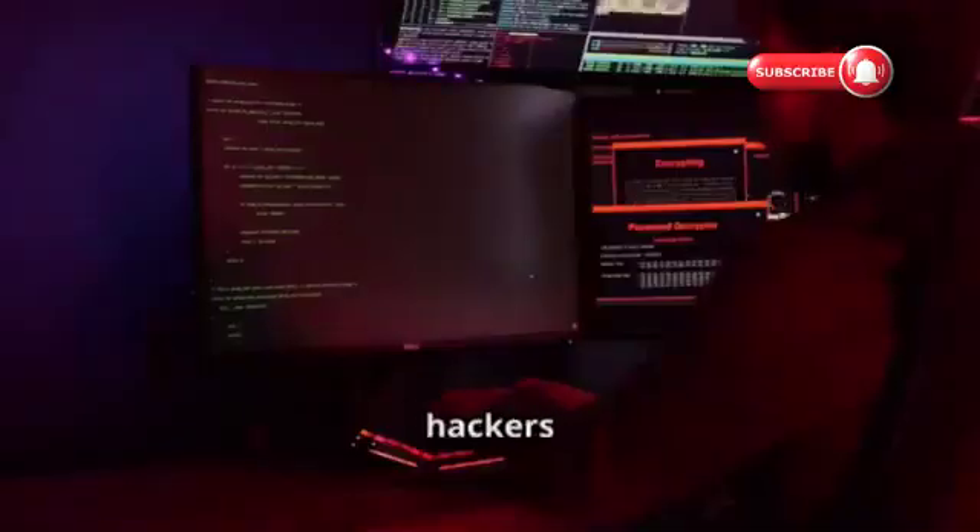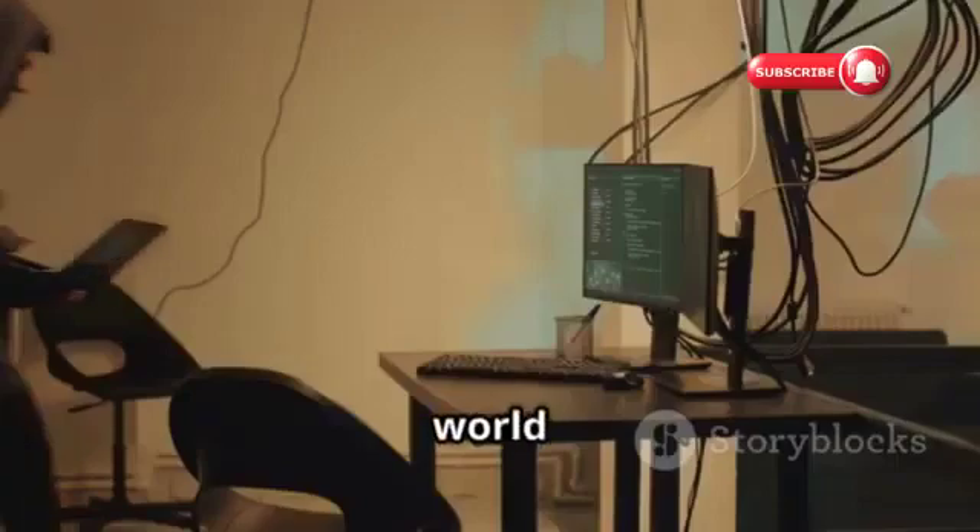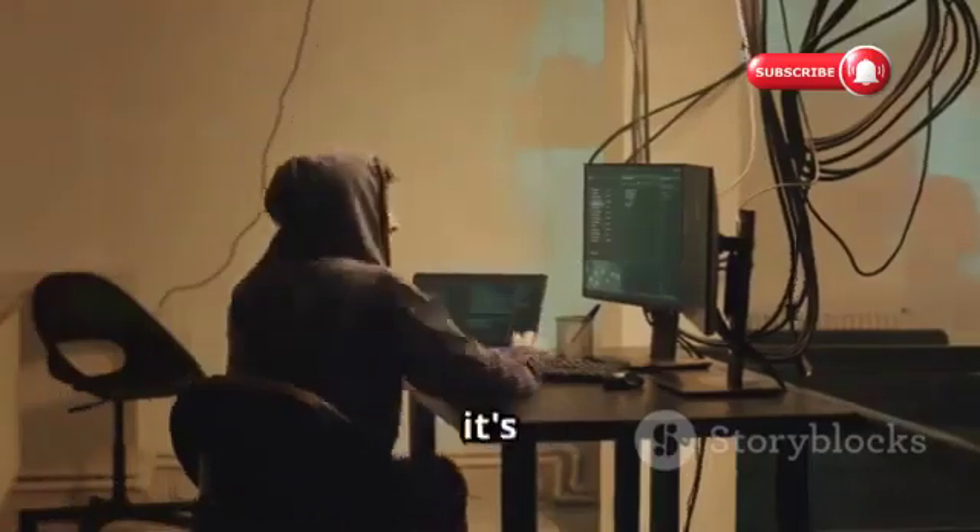By learning about the tactics hackers use, we can build stronger defenses. This knowledge empowers us to protect our digital lives. So, let's delve into the world of ethical hacking and see how it's done.